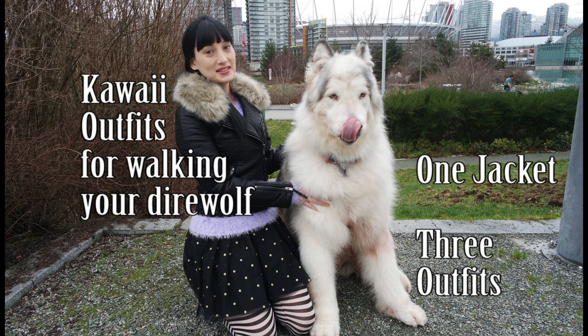Hi Fluffs! Welcome back to our channel. Today we are doing another kawaii outfits for walking your direwolf video, and we're going to be showing you three different outfits using one jacket.